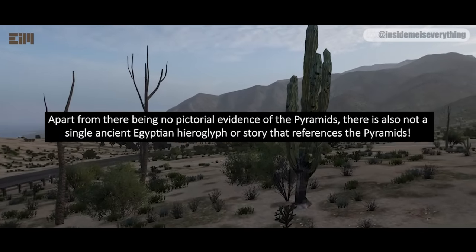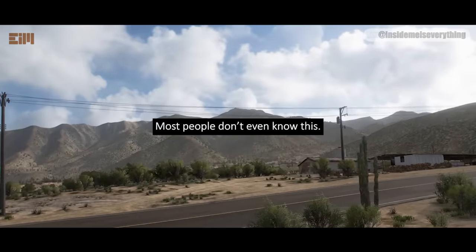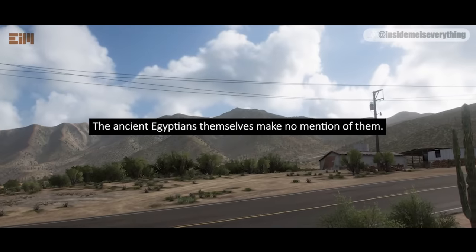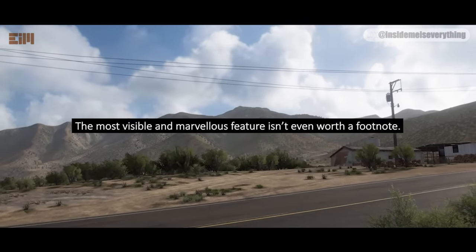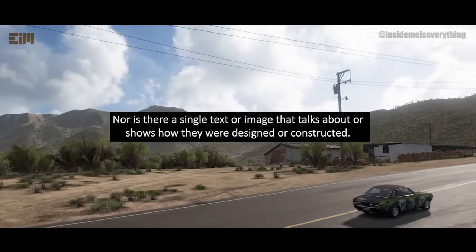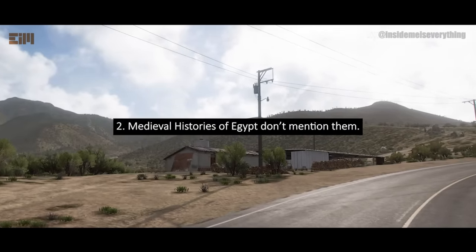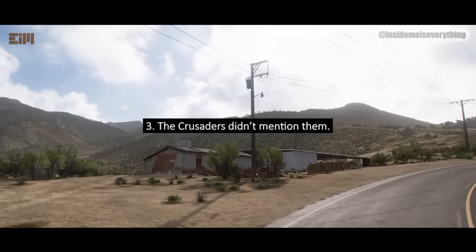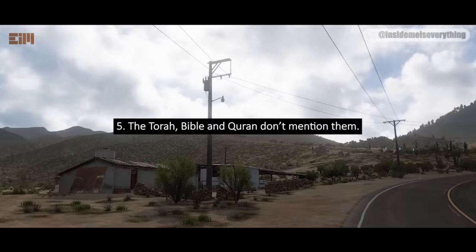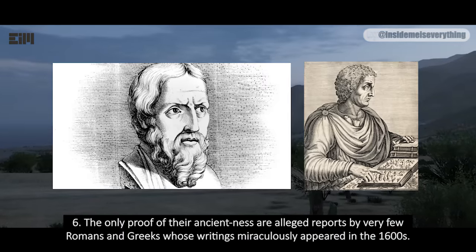Apart from there being no pictorial evidence of the pyramids, there is also not a single ancient Egyptian hieroglyphic story that references the pyramids. Most people don't even know this — they just assume the pyramids are mentioned in Egyptian texts. The ancient Egyptians themselves make no mention of them. The most visible and marvelous feature isn't even worth a footnote. Nor is there a single text or image that talks about or shows how they were designed or constructed. To recap: 1. Maps older than the 1500s don't show them. 2. Medieval histories of Egypt don't mention them. 3. The Crusaders didn't mention them. 4. Paintings and drawings before the 1500s don't show them. 5. The Torah, Bible, and Quran don't mention them. 6. The only proof of their ancientness are alleged reports by very few Romans and Greeks, whose writings miraculously appeared in the 1600s.